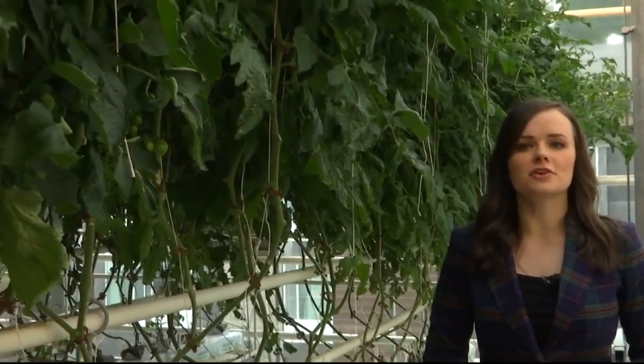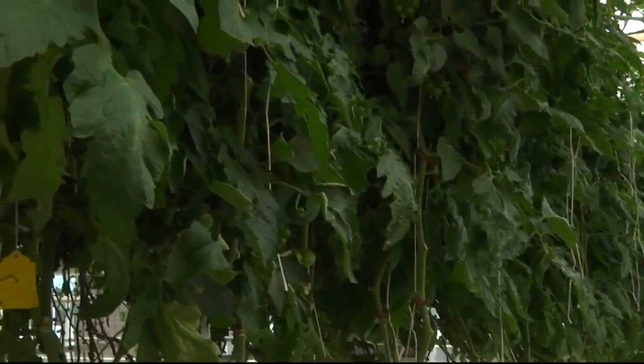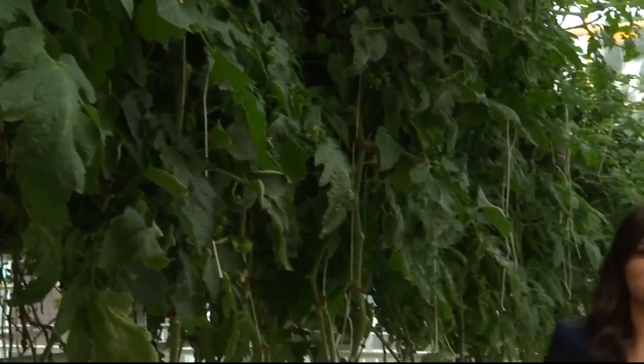Out in Jackson today the weather is a cool 34 degrees, but up here on the third floor of Vertical Harvest they're growing tomato plants, and in just a few weeks time these tomatoes will be served on plates down in the restaurants in Jackson.